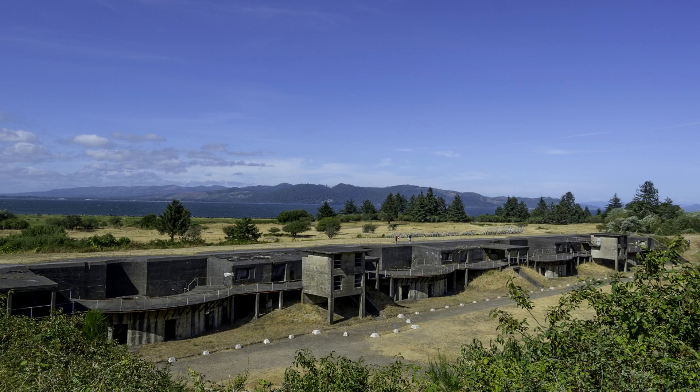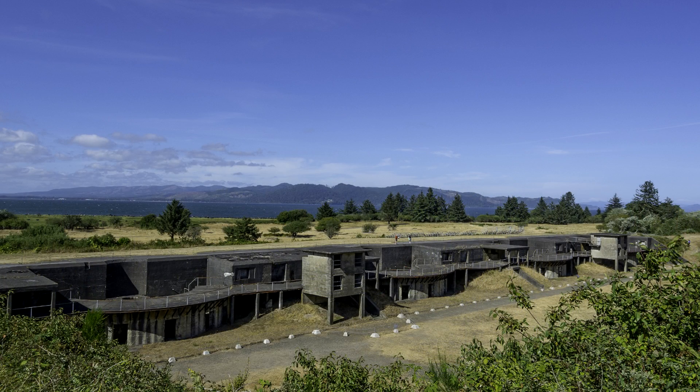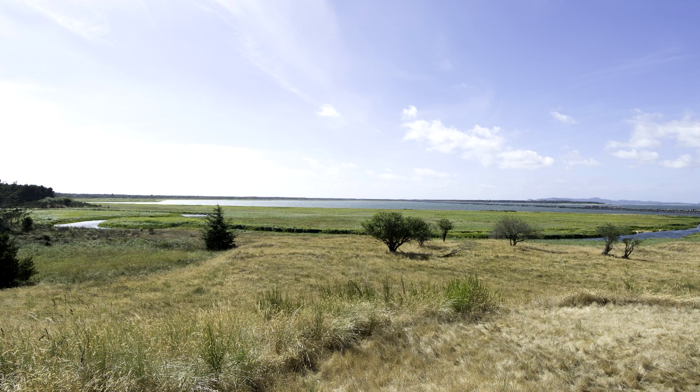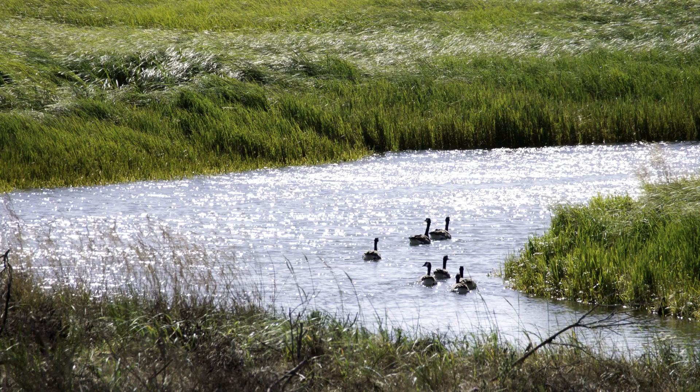The metal parts of the fort give an interesting color rendition, with rust giving texture and color to a monotone background. Functional design amazes and makes one wonder if the builders understood the beauty of this place designed for war.